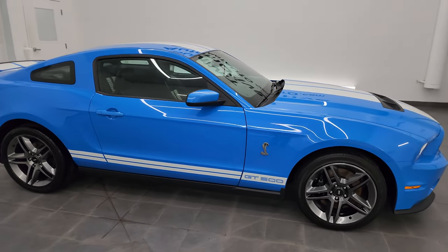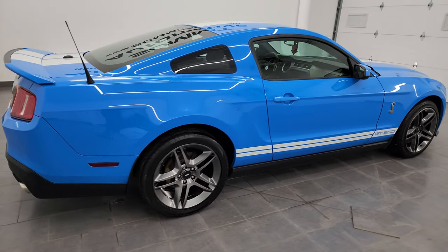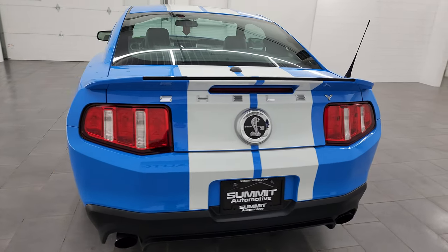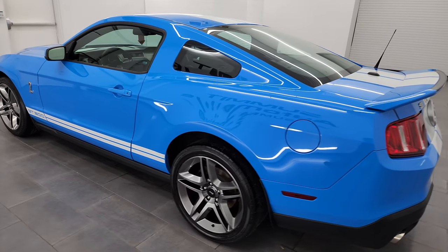Hey, this is Brett, and this 2010 Ford Mustang Shelby GT500 is stock number 14166ZA. I am here at Summit Automotive in Fond du Lac, Wisconsin, your new and used sports car headquarters.